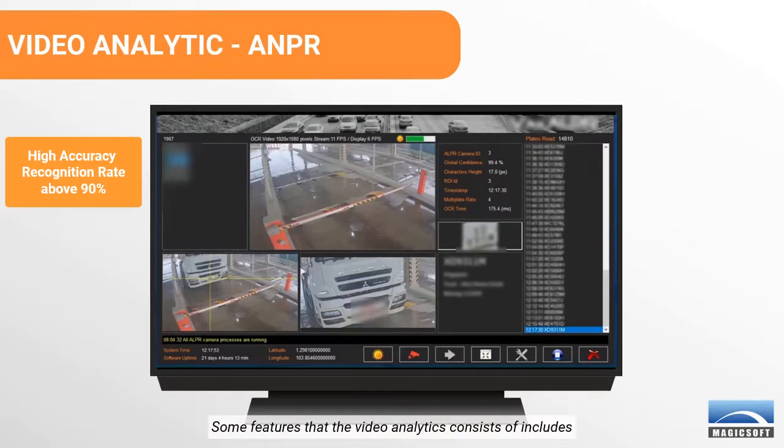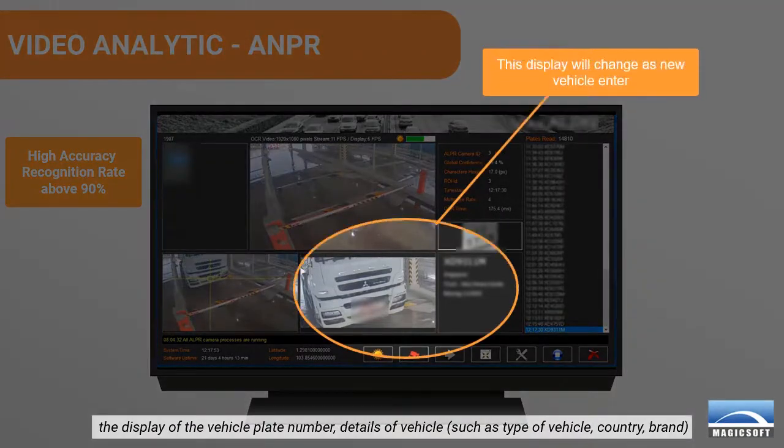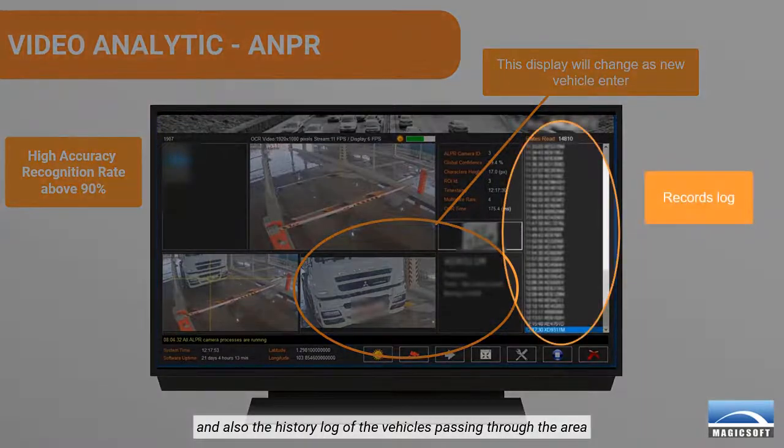Some features that the video analytics consists of include the display of the vehicle plate number, details of the vehicle such as type of vehicle, country, brand, and also the history log of the vehicles passing through the area.